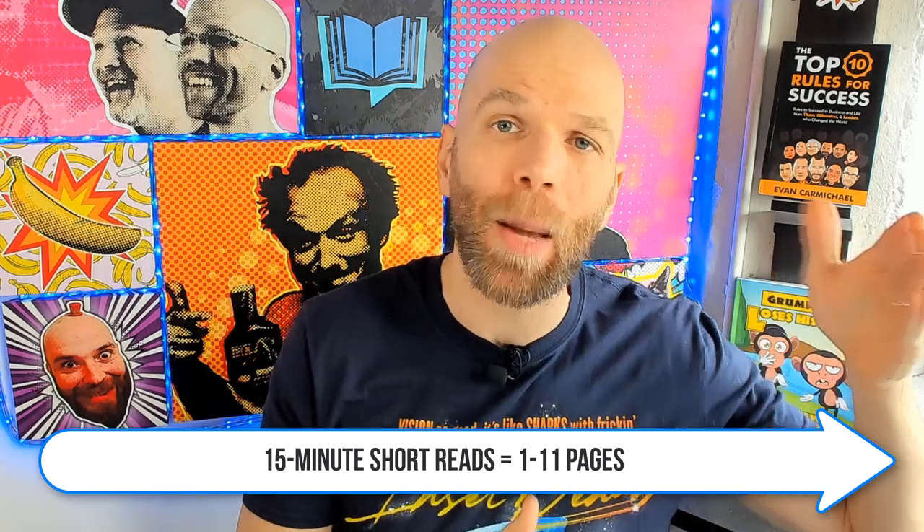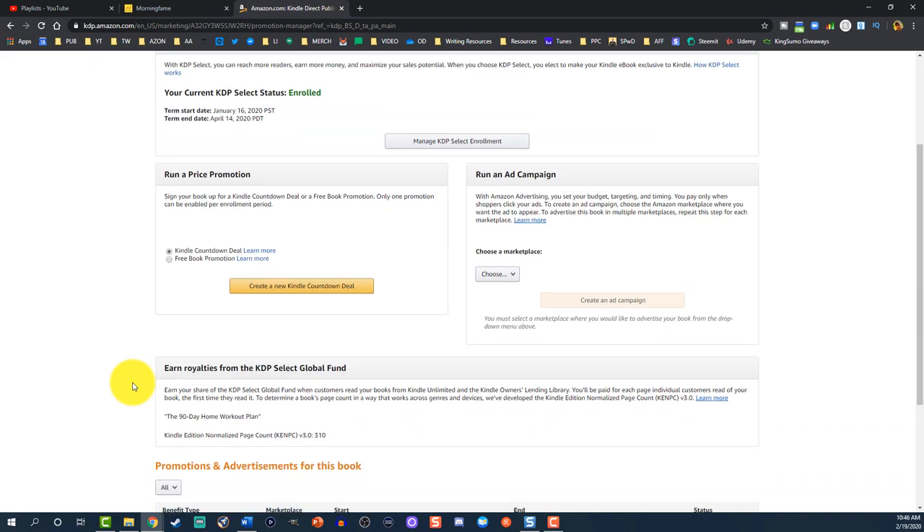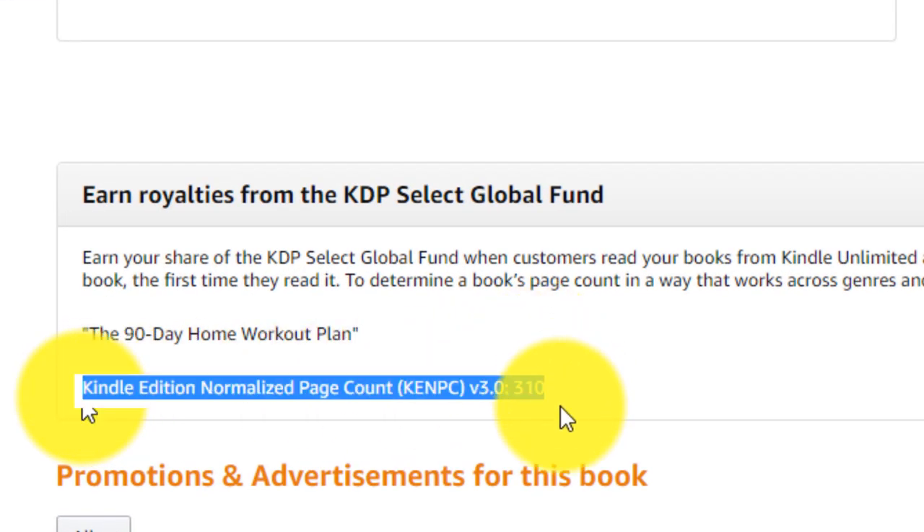We're going to focus on 15-minute short reads today. In the event you aren't automatically categorized into it, you can technically ask to be added. I recommend you look at the page count — 15-minute short reads are one to 11 pages, but that's not the number of pages on your manuscript. KDP determines the number of pages. To find your actual page count as KDP sees it, select Promote and Advertise, scroll down, and you'll see the KENPC — the Kindle Edition Normalized Page Count.